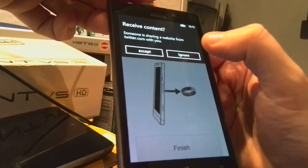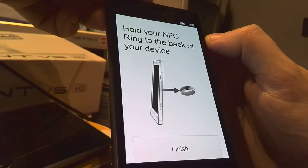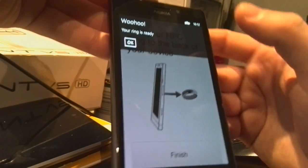On the Windows Phone, there's an issue where we've not been able to suppress this receive content dialog. You just press ignore there, and then I think you might have to do it twice — you do it again, and you'll get the 'woohoo, your ring is ready.'